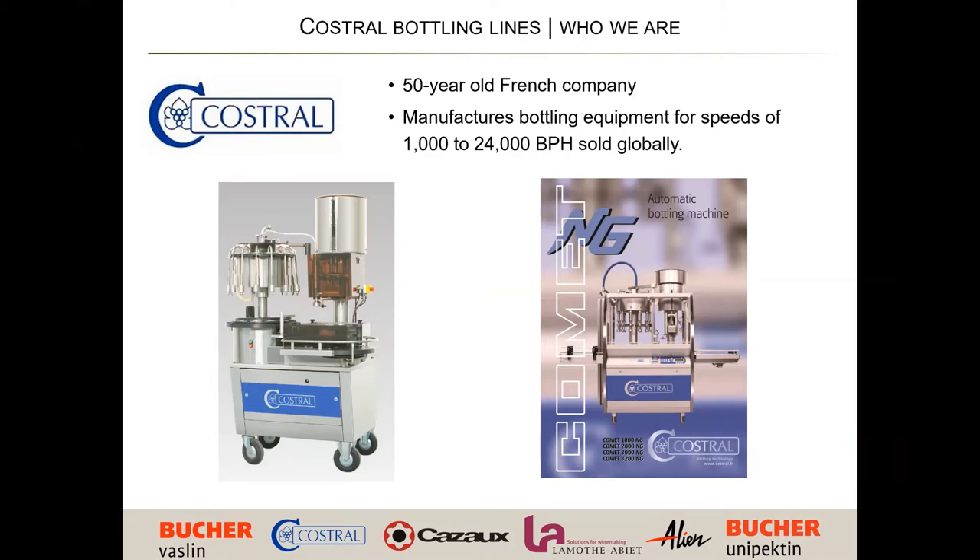A few clients you may know: Pernod Ricard, Moet-Hennessey, Chandon — large, large organizations. You'd also recognize from the Kostral line some key components. Romani Conti is a premier client, which is the premier French Burgundian wine producer.